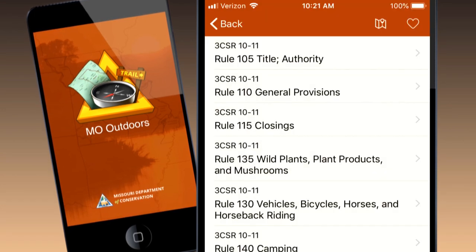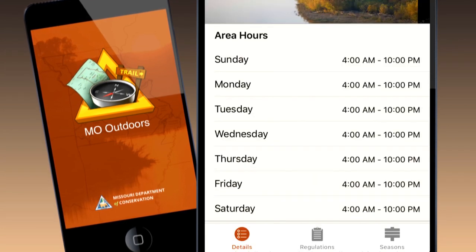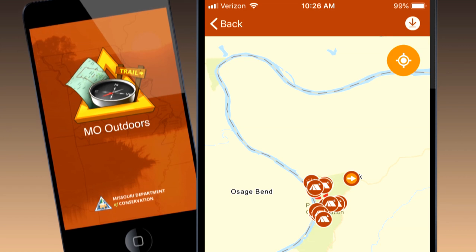Mo Outdoors also connects users to area regulations and season information, hours of operation, images, area closings, and interactive maps.